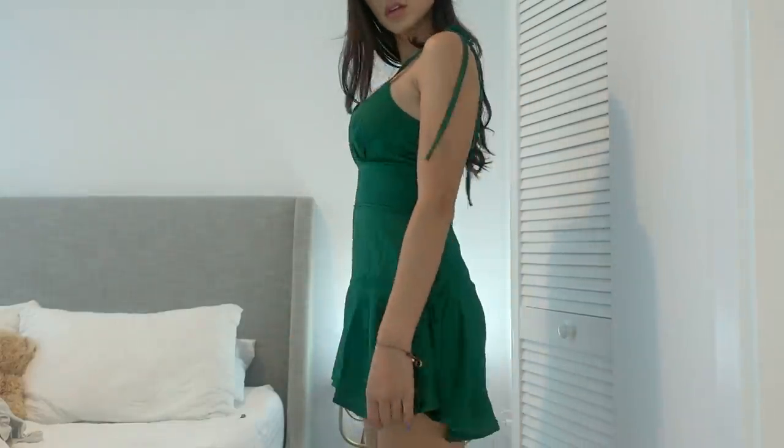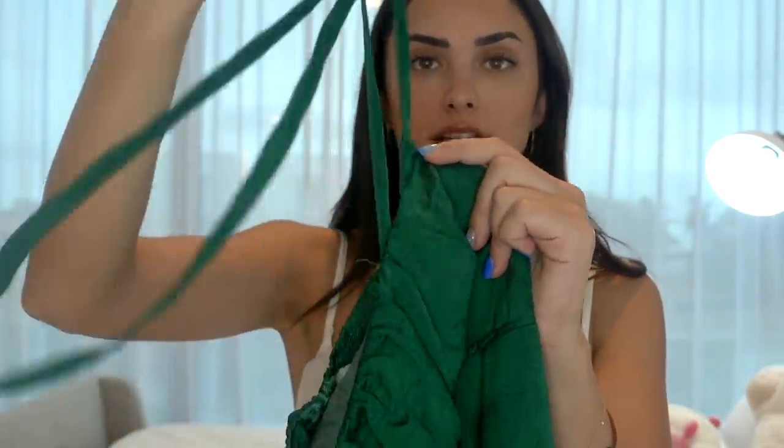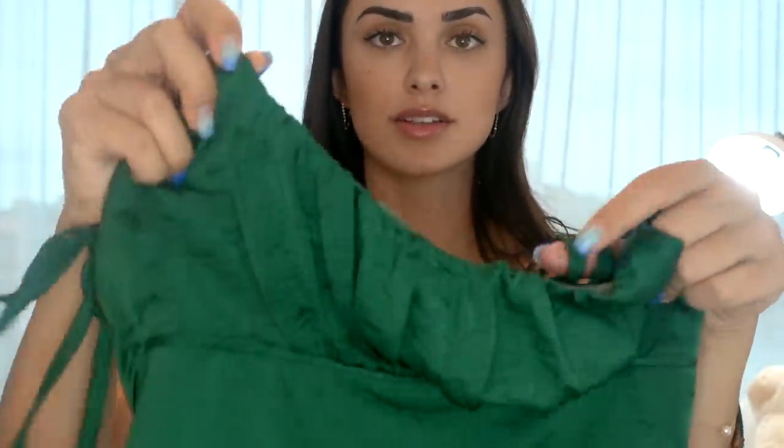The next thing I got is this romper, which I'm obsessed with. I either hate rompers or I love them, and this one in particular is just so cute. It's this gorgeous green color and I just love green — I think it looks really good with my complexion. It's a very flowy romper and it has these little straps and a ruffled top. This is perfect for those days when you're going for lunch and you want to look a little more dressed up. You can just wear this romper and it's perfect.